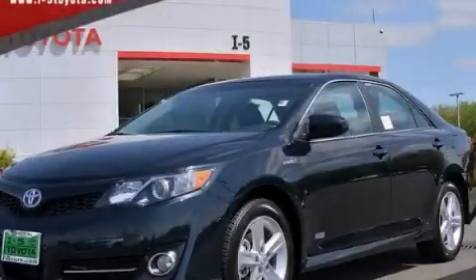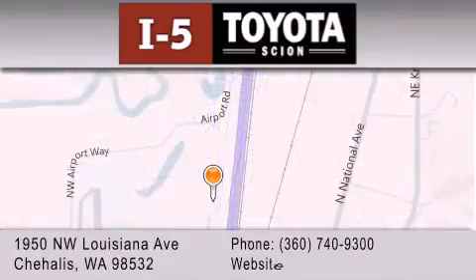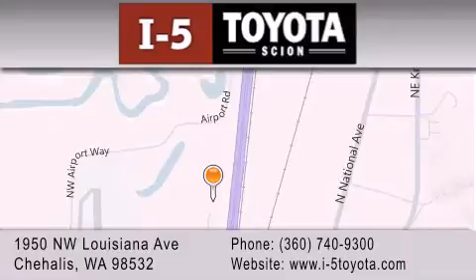This vehicle is sure to sell fast. Call and arrange your test drive today. I-5 Toyota is located at 1950 Northwest Louisiana Avenue in Chehalis. Our goal is to exceed all of your expectations to ensure that you'll return for future visits.